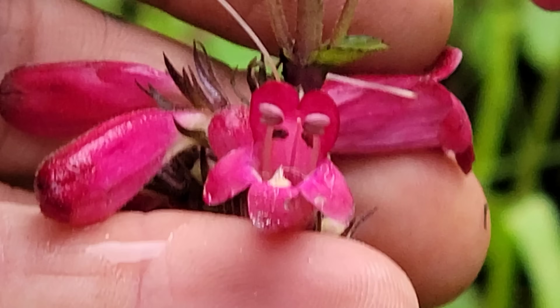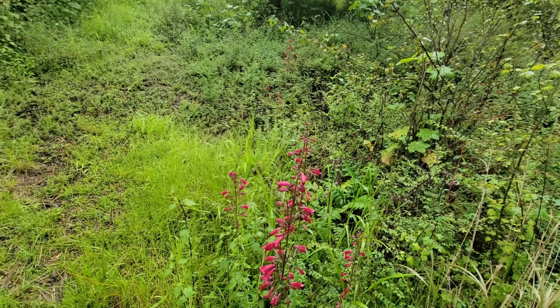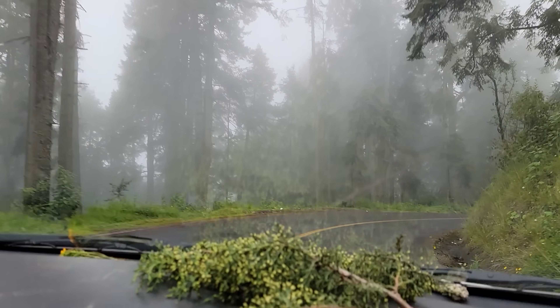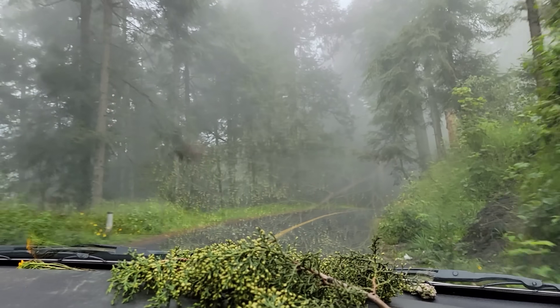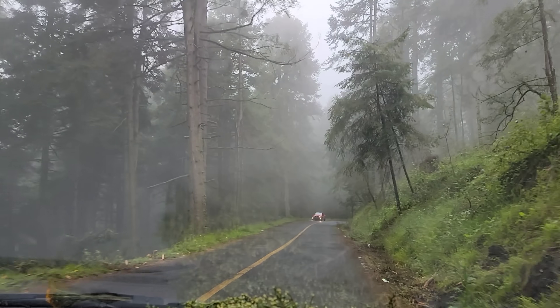Beautiful penstemon species, also indicating hummingbird pollination. Other insects can get in there once they wake up, but the hummers are going to be doing the majority of pollination. Anytime you see that red tubular flower in these beautiful Abies forests - sacred forests, I'm telling you. It smells so good, so verdant, so green.